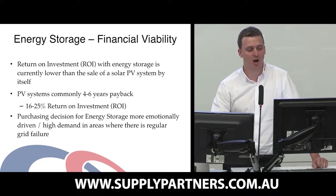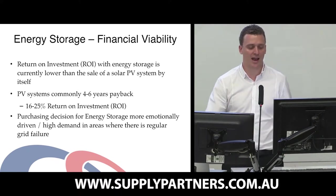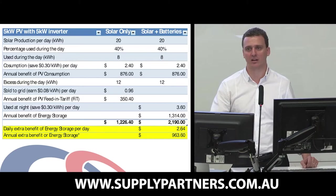So the purchasing decision at the moment for energy storage is more either emotionally driven, or customers actually have issues with their grid and have regular grid failures.